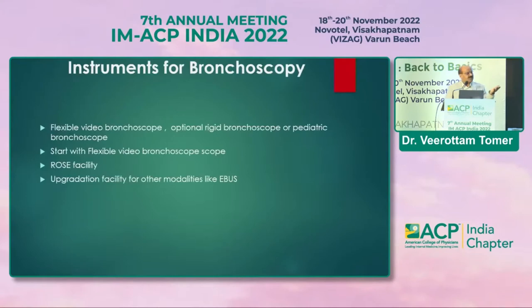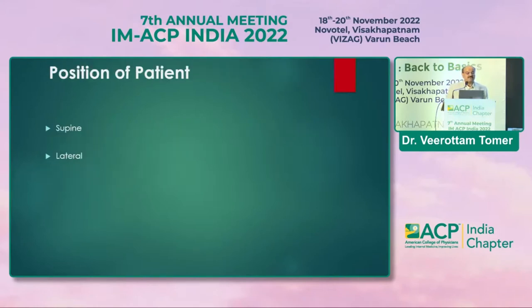For upgrading bronchoscopy practice, the new technology that has changed pulmonary medicine is EBUS — endobronchial ultrasound — developed around 2000. It has totally changed interventional pulmonary medicine. The routine bronchoscopy position is supine from the head end, though some bronchoscopists are trained to perform it in the lateral position.